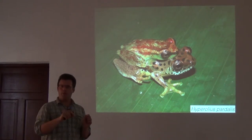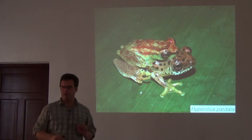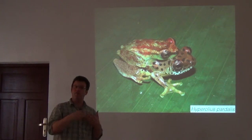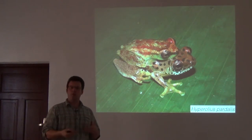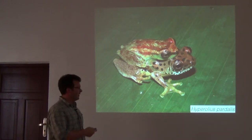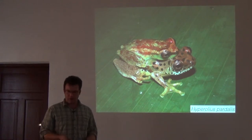A hundred years ago people were so confused that every single population was basically described as a different species, but now we know they're wide-ranging populations that vary in appearance. It's really important to string together pieces of information like photographs, calls, and tissues — all associated with the same specimens — and we'll talk more about how we do that tomorrow.